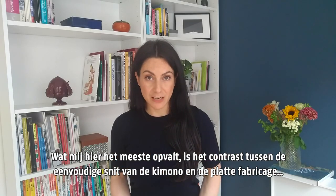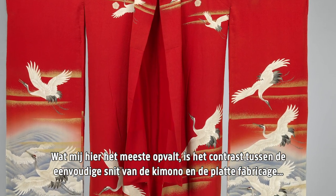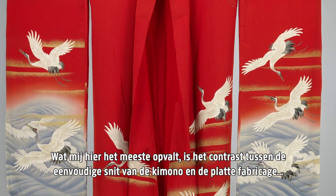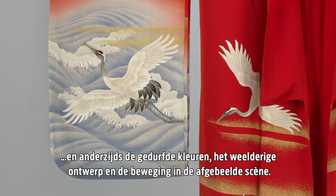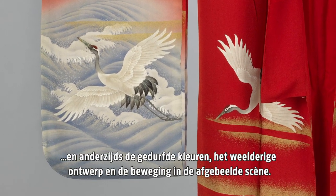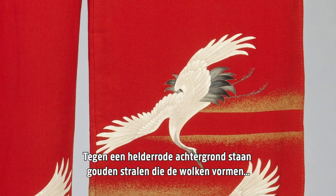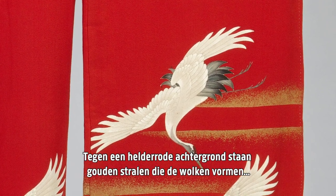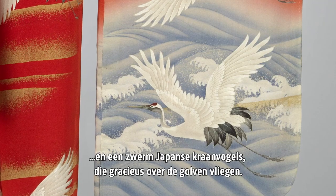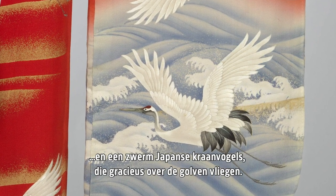What strikes me most here is the contrast between, on one hand, the simple cut of the kimono and its black construction, and on the other, the bold colors, lavish design, and the movement of the scene depicted. The decoration has been skillfully painted by hand on silk. Against a brilliant red background, we can see sprays of golden color which form the clouds and a flock of red-crowned cranes gracefully flying under cresting waves.